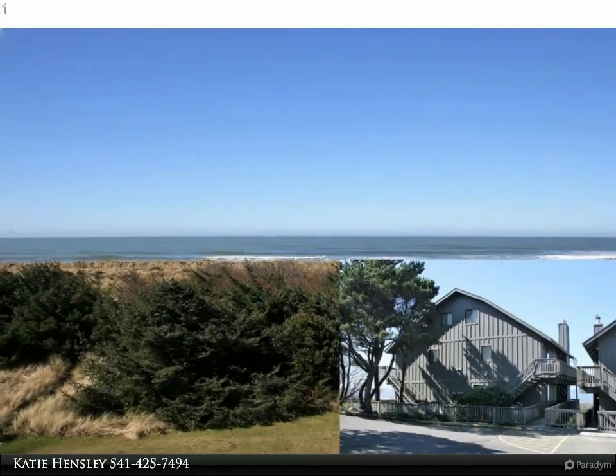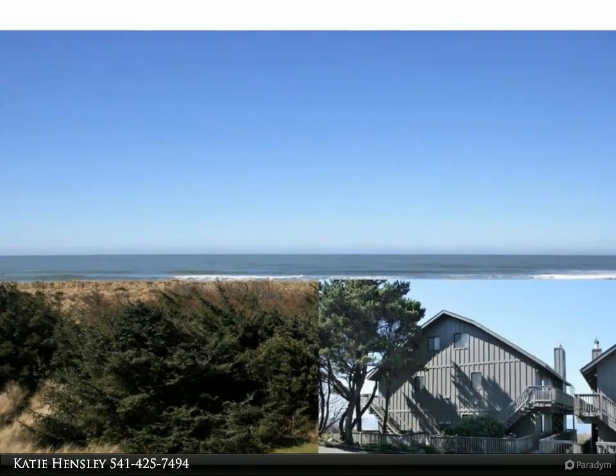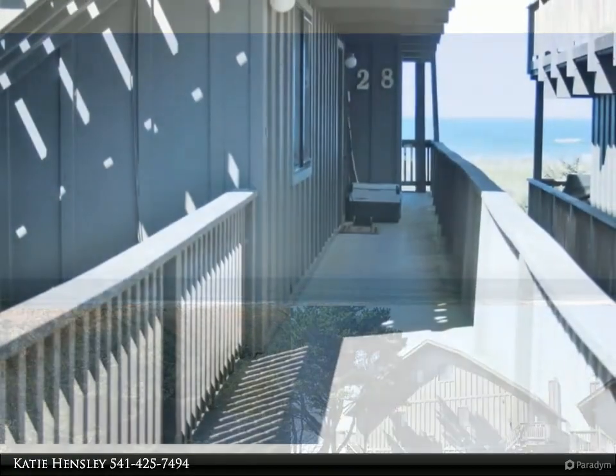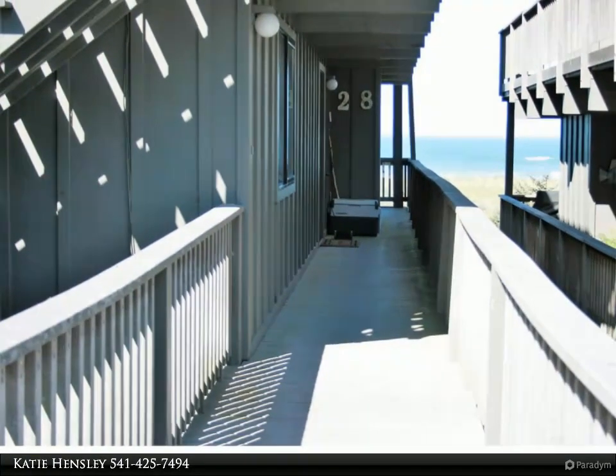This Remax Ultimate Coastal Properties property video is presented by Katie Hensley. Easy oceanfront living at its finest in this two-bedroom, one-and-a-half bath condo.